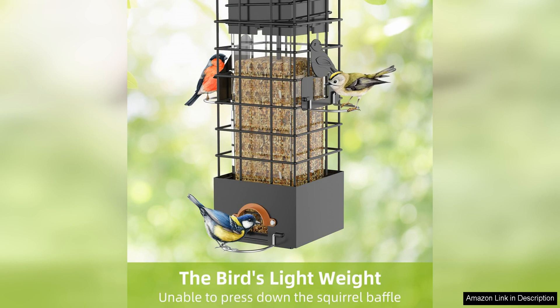First and foremost, the squirrel-proof feature of this feeder is a game-changer. The design is clever and effective, preventing any pesky squirrels from accessing the bird feed and scaring away the feathered visitors.